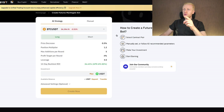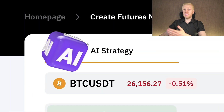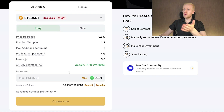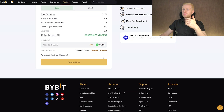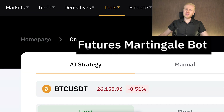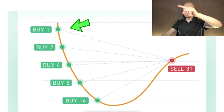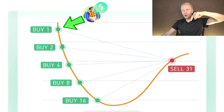Let's click here and it will open the martingale view where you can immediately start using it with an AI artificial intelligence strategy or by setting it up manually. Before I show you the parameters, I want to explain the basic idea behind martingale bots. First, you start buying small; when the price starts dipping you buy even more, and when it goes lower you buy even more.